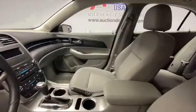Rear window defroster, security system, power windows, electronic stability control, compass, trip computer, panic alarm, brake assist, overhead console.